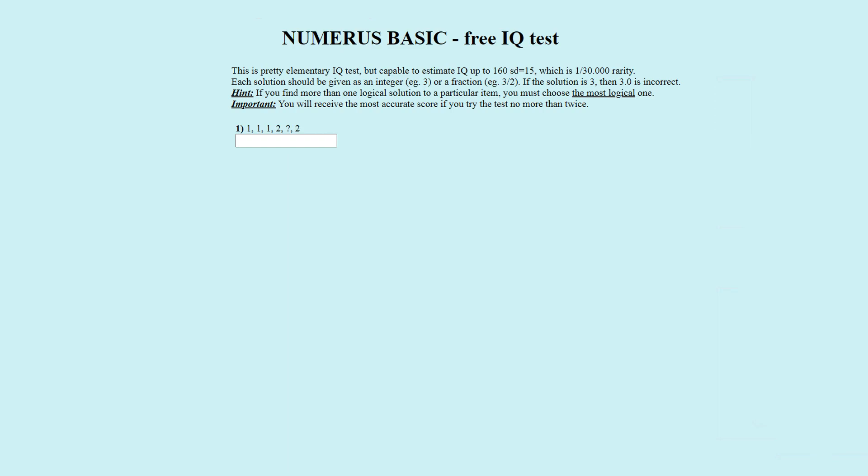Puzzle number one — I will use this as an example for how I go through the puzzles. The number sequence is one, one, one, two, question mark, two. The officially correct answer is two. For the number sequence we can see that the three first numbers are the same — all ones — so it would make sense that the next three numbers are also the same, so all twos. Two is correct.